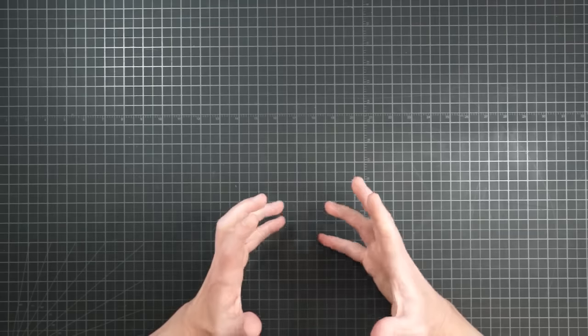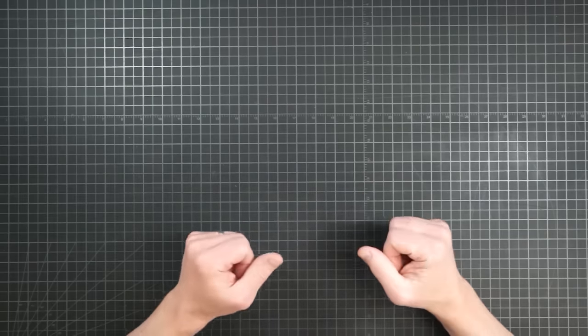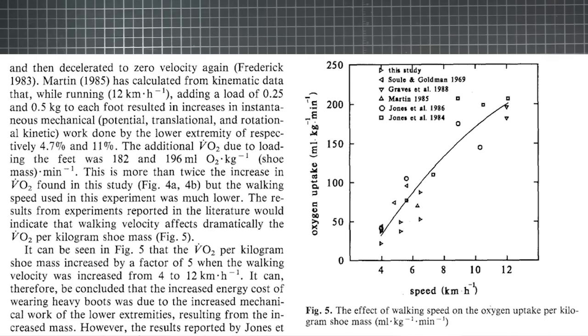I found another study corroborating the idea that speed matters when considering the energy penalty of moving with weighted feet: "Physiological Strain Due to Load Carrying in Heavy Footwear," published in 1992 in the European Journal of Applied Physiology. This study used both male and female subjects walking at three speeds while either barefooted, in combat boots, or with a waist pack. In doing a sort of meta-review of existing studies, the authors note that walking velocity affects dramatically the VO2 per kilogram of shoe mass — by a factor of five, by the way, when going from hiking speed to running.